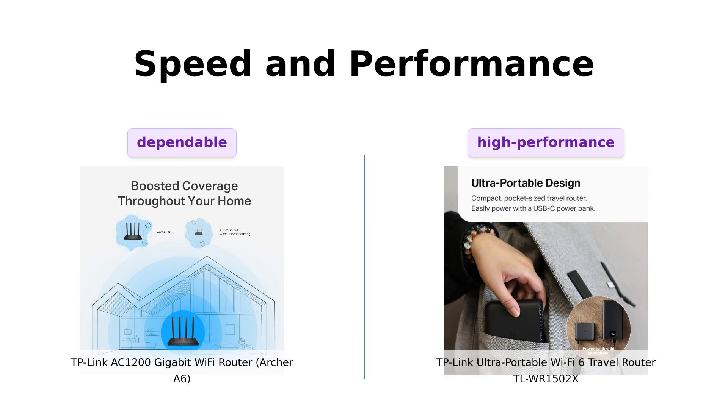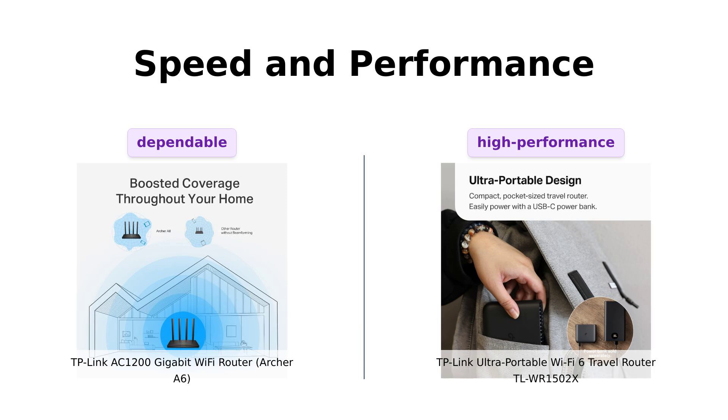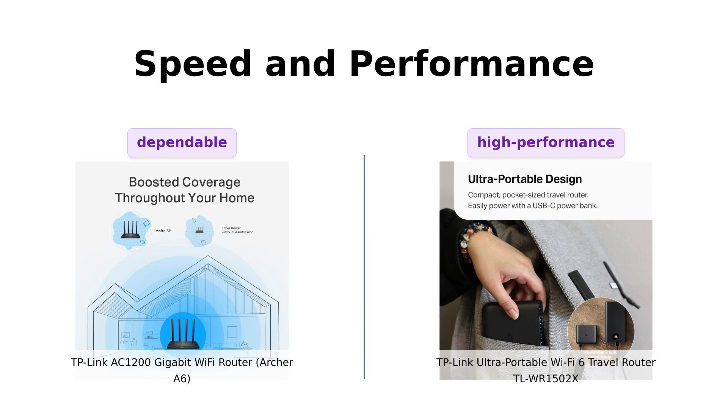Meanwhile, the TL-WR1502X takes things up a notch with Wi-Fi 6, offering 1,201 Mbps on 5 GHz and 300 Mbps on 2.4 GHz. It's like comparing a cheetah to a slightly faster cheetah with a jetpack.